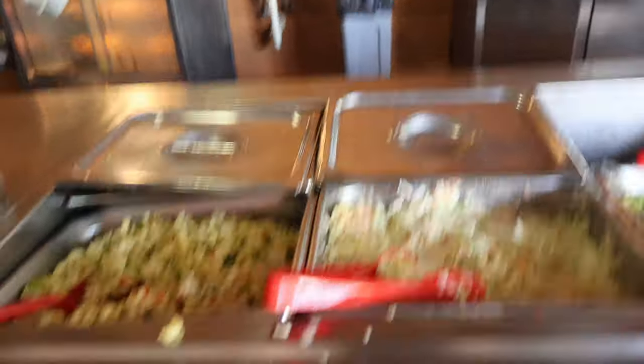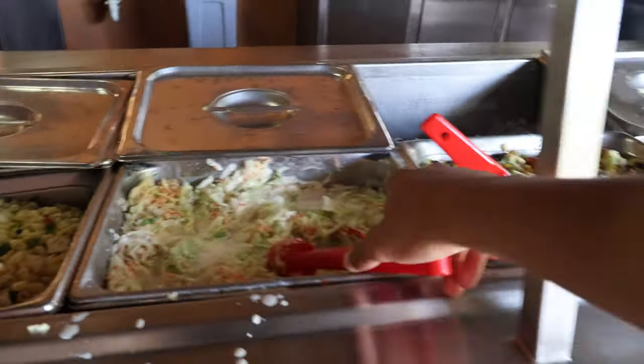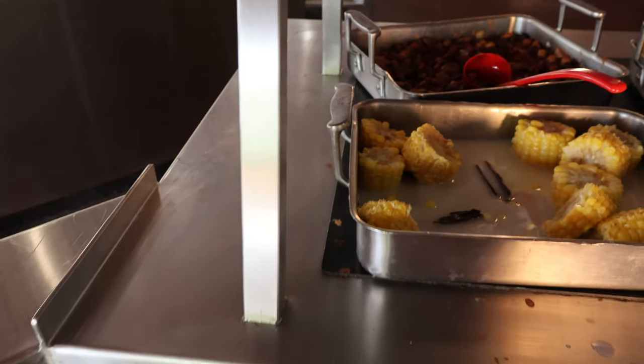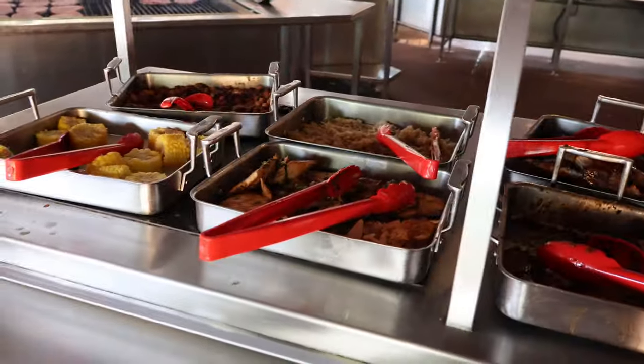Let's see where we're gonna start - let's start with coleslaw, a bit of salad. Oh my god. This is the setup over here as you can see - a nice barbecue place giving you that real Caribbean style food. A piece of chicken - I haven't had a decent piece of chicken in a minute. There's a piece of chicken over there. Let's continue.